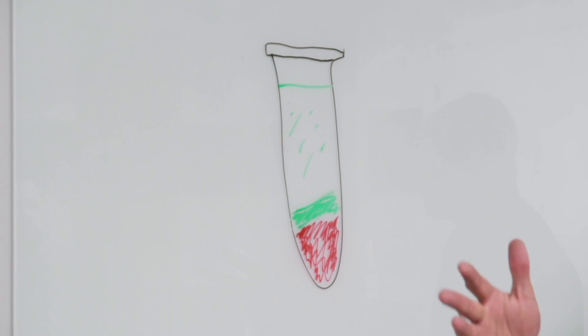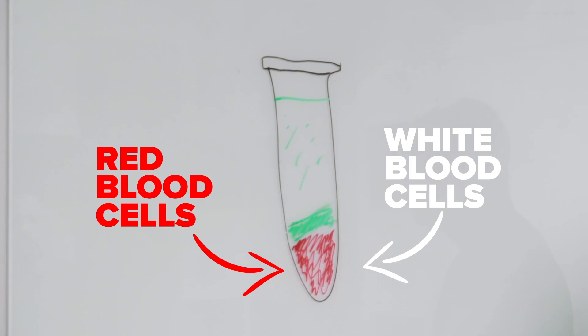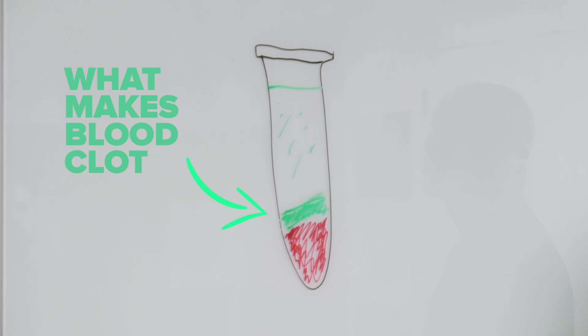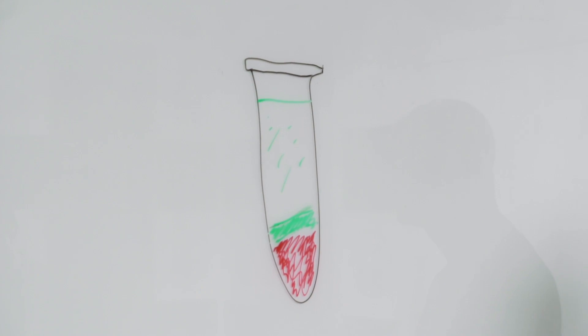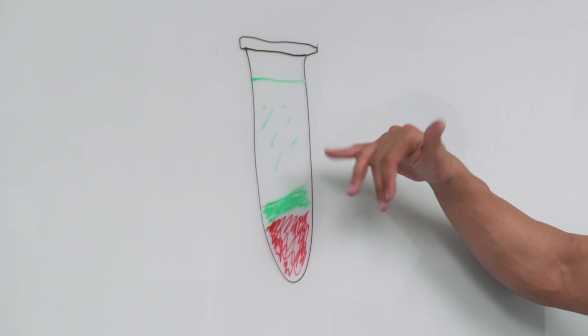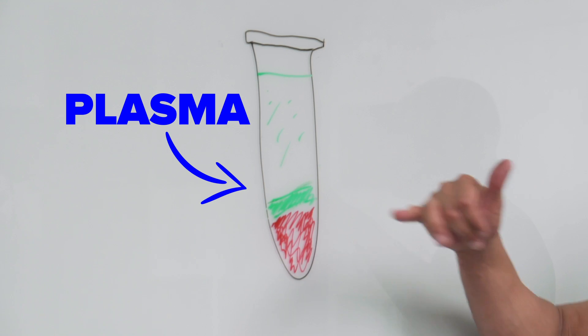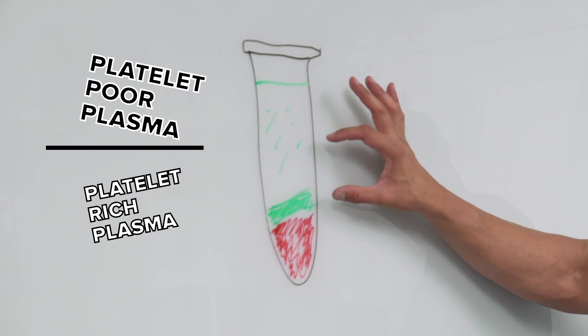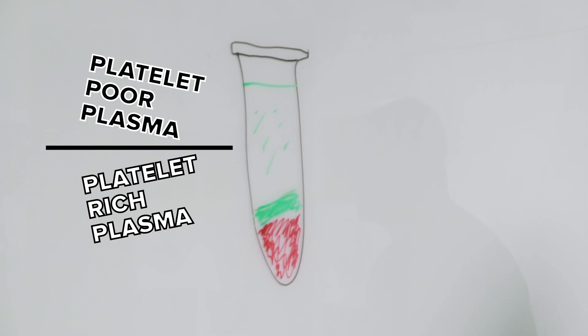At the bottom of the tube are the cells — red blood cells, white blood cells, etc. In the middle portion is the stuff that makes a clot: fibrin and a bunch of other proteins. This is actually what a clot is. Above that is the plasma, which is essentially broken into two components: platelet-poor plasma, which is the top portion of the tube, and platelet-rich plasma, which is on the bottom portion of that fluid.